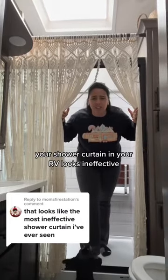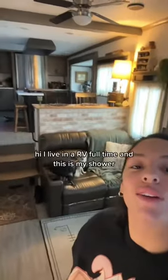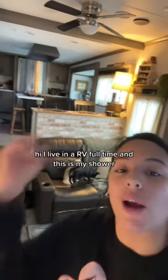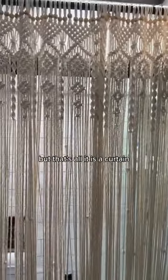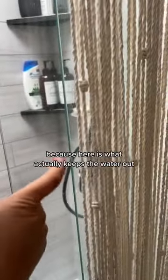Your shower curtain in your RV looks ineffective. Hi, I live in an RV full-time and this is my shower. As you guys saw, I have this as my shower curtain, but that's all it is — a curtain — because here is what actually keeps the water out: I have a glass door.